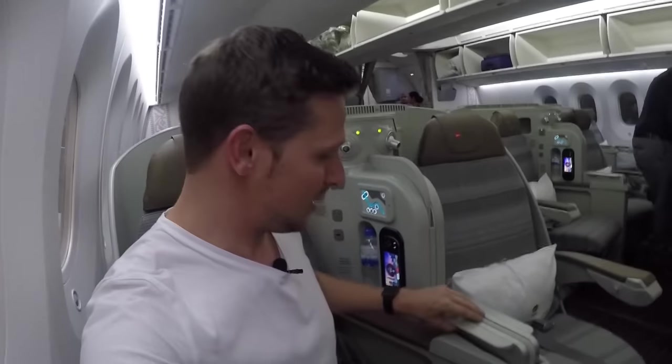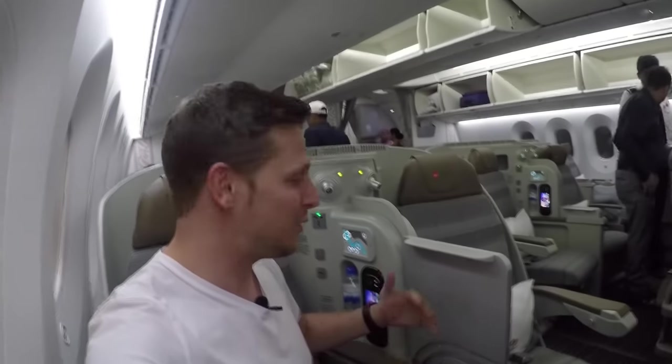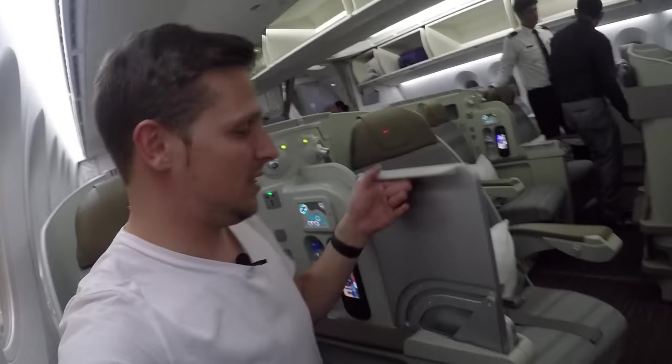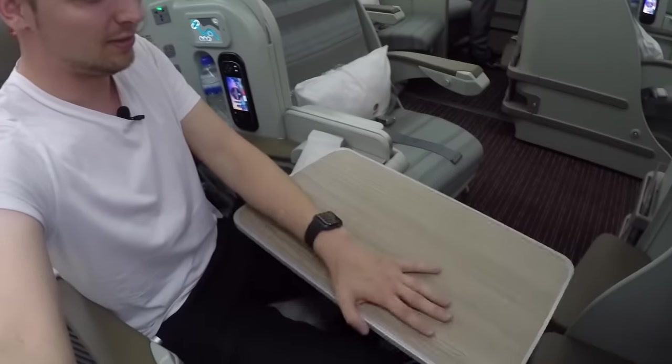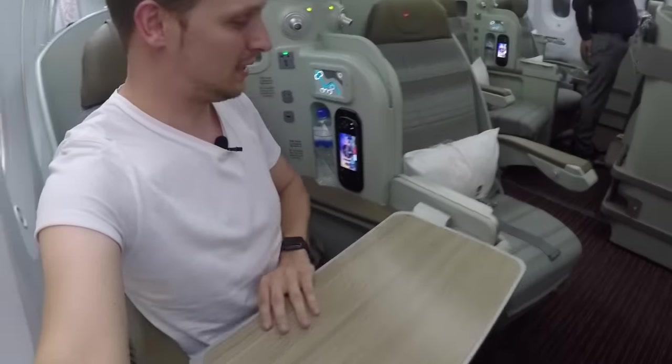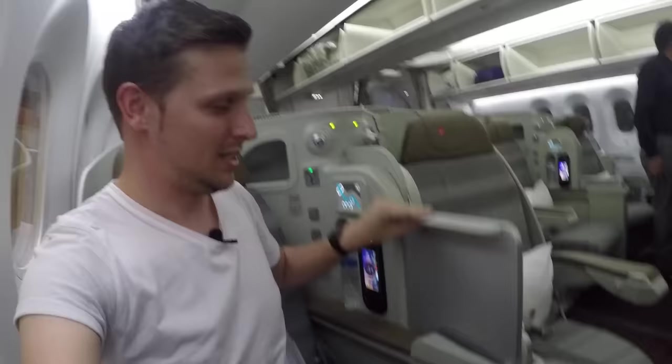There is one really cool thing - you're probably wondering where the table is stored. It's right here, and you can also use that table as a divider for more privacy. If you want to eat, you just pull it out - there we go. You can move it around, it's pretty cool, and if you don't need it anymore you just put it away.